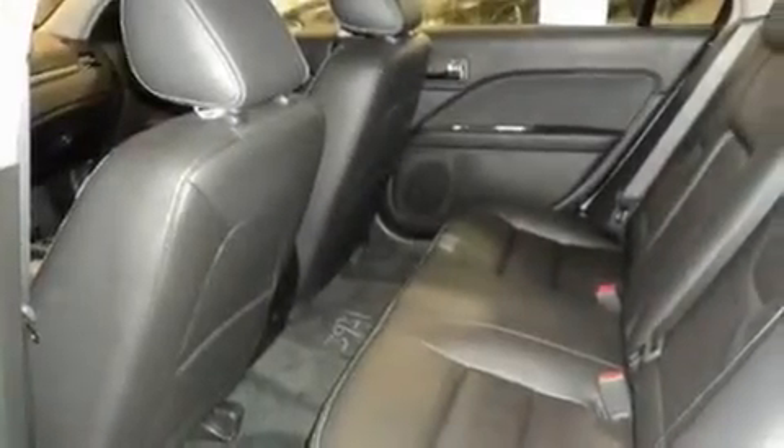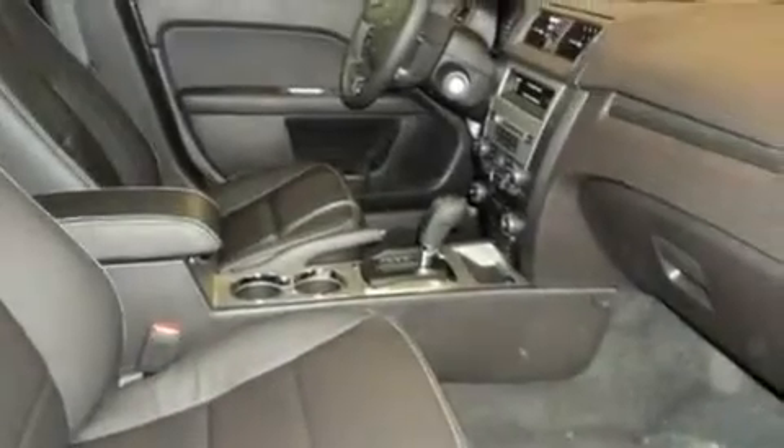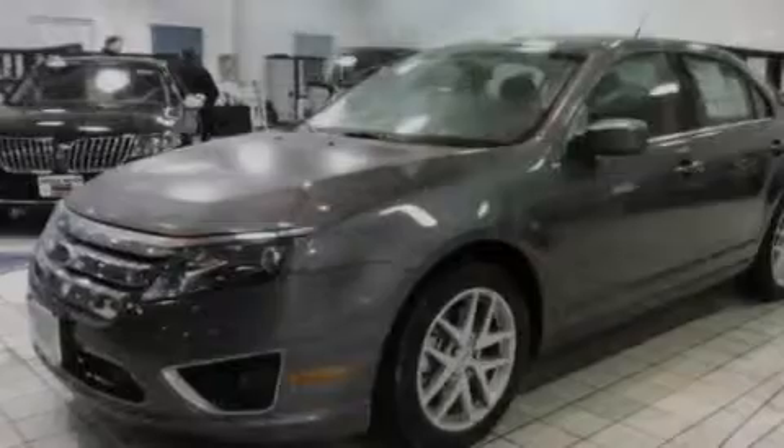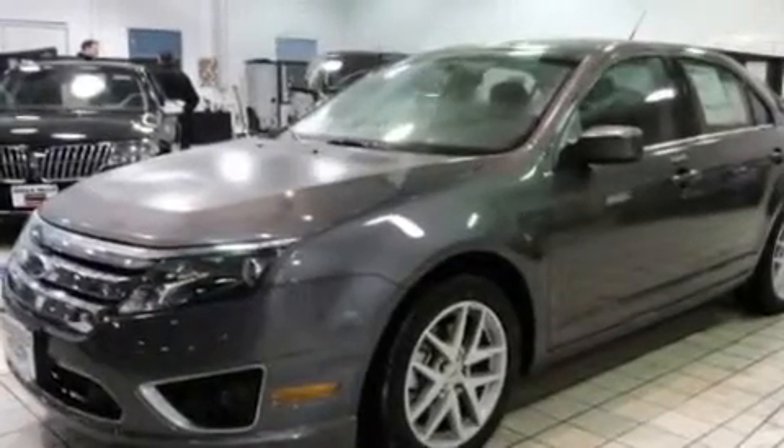Its top features include air conditioning, heated side view mirrors, a keyless entry system, a CD player, traction control, an anti-lock braking system, and the heated seats can warm you up in seconds, keeping you and your passengers comfortable the whole trip.